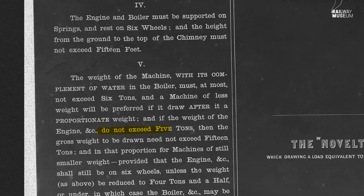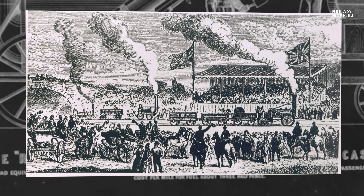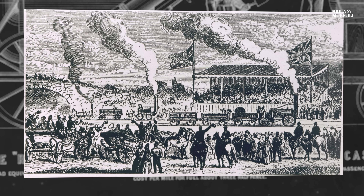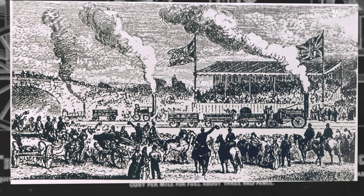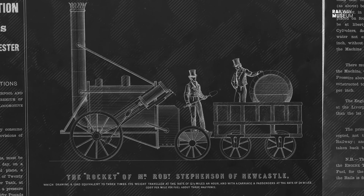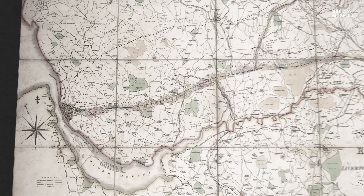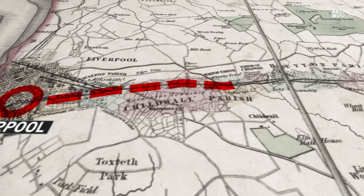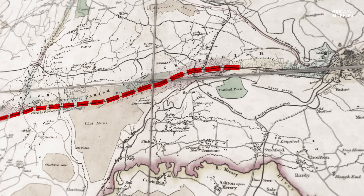It had to be under 5 tonnes in weight. It had to consume its own smoke from the chimney. It had to burn coke, and they had to perform a set number of runs over a set distance. The amount of coal and water used for efficiency was also measured. Rocket won against Sanspareil and against Novelty, and this is the beginning of the mainline railway. The Liverpool and Manchester Railway is the first railway between two cities to carry common goods and people.